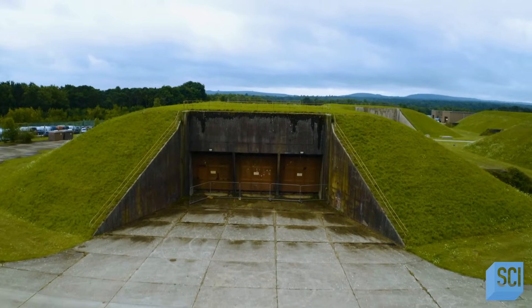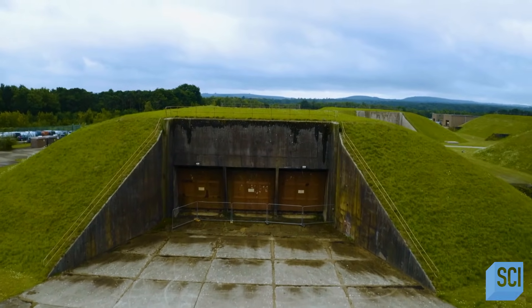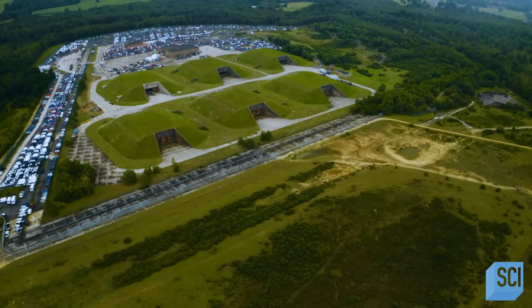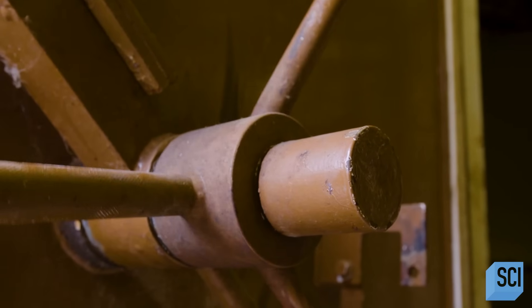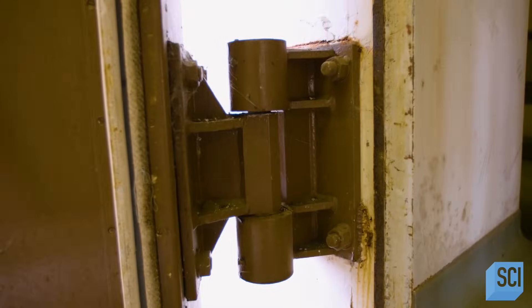Tucked away at one end is the most striking part of the site. Long dome-like structures, covered in grass, possibly as camouflage. Buried within are hidden rooms, built at a time of national panic.